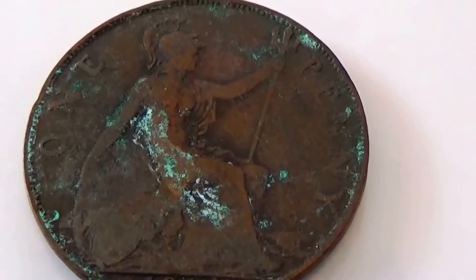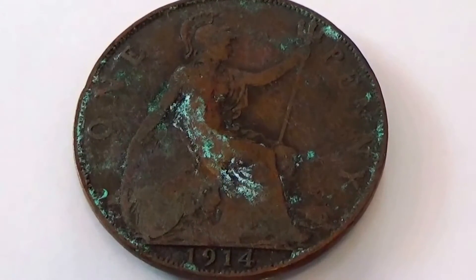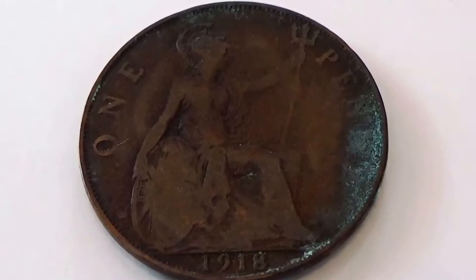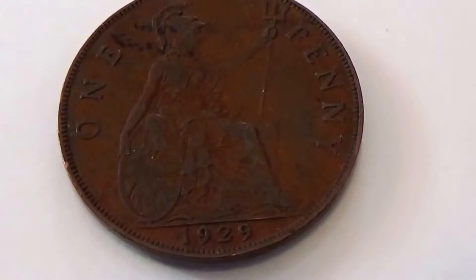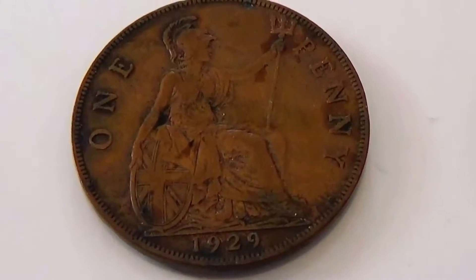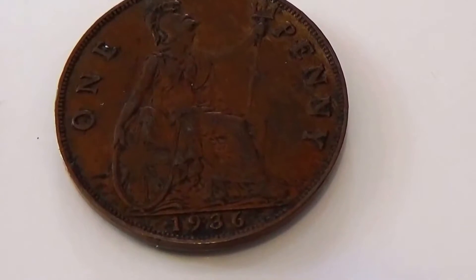Here we have some old pennies - they're one pennies. Here we have a 1914, here we have a 1914, here we have a 1918, here we have a 1929. This one's in rather good shape. And another 1929 in rather good shape. Big old one pennies - bigger than what they make them today for sure. And look at this one - 1936.